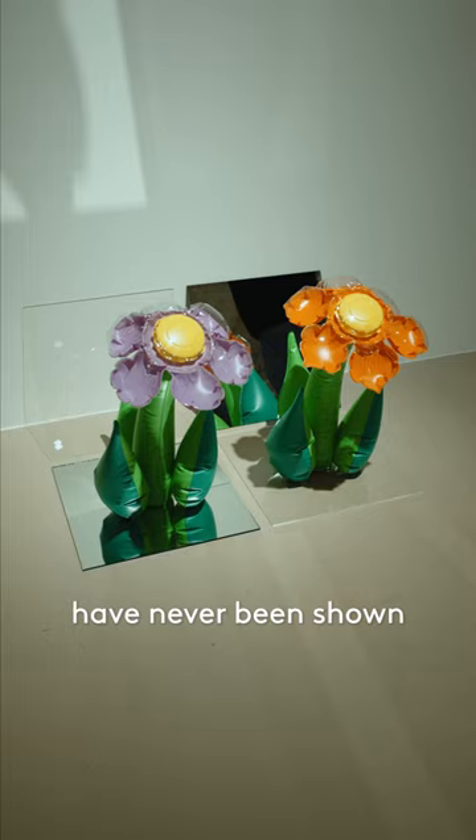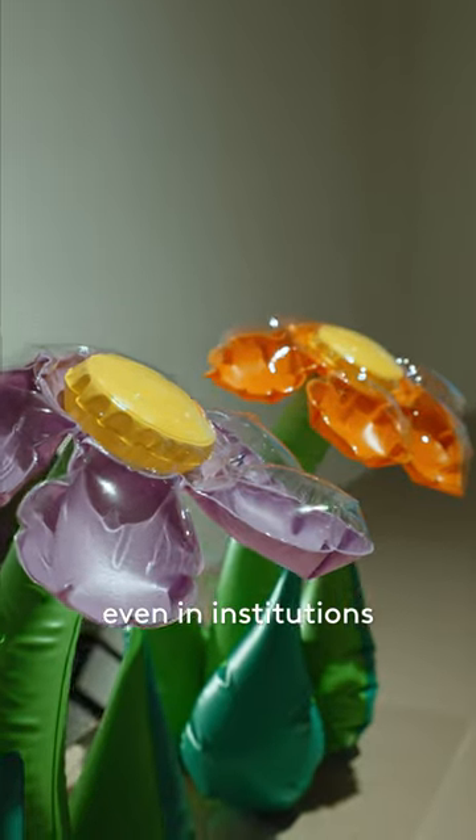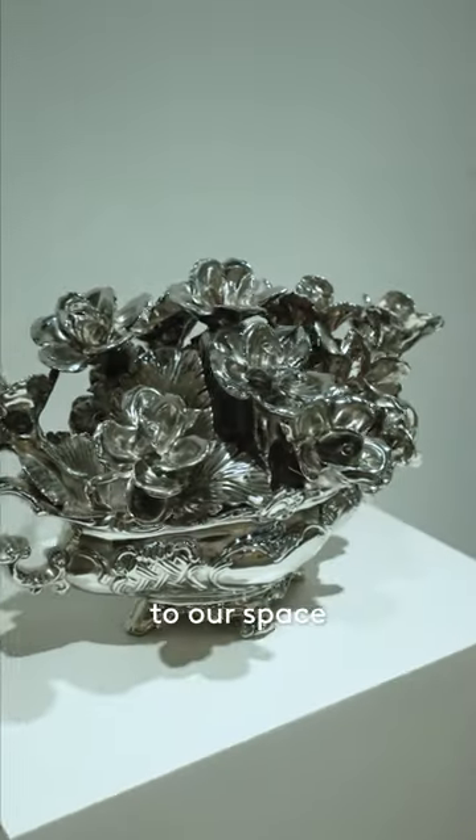Most of the pieces have never been shown, even in institutions in Asia, so we're very excited to be able to bring this show to our space.